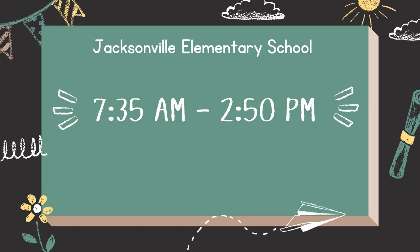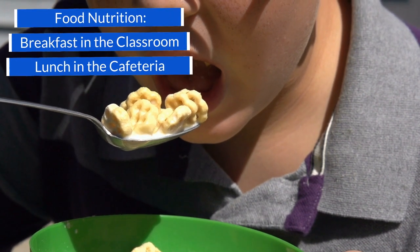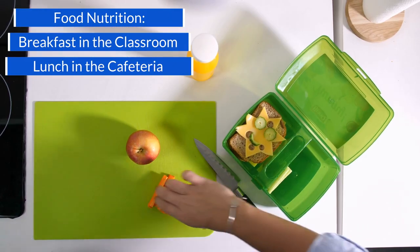The school day begins at 7:35 a.m. and ends at 2:50 p.m. Breakfast is served in the classroom, and lunch is served in the cafeteria.